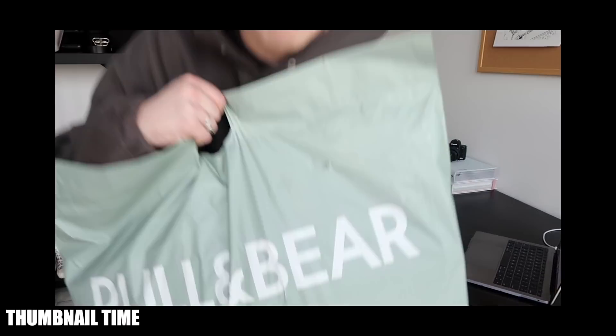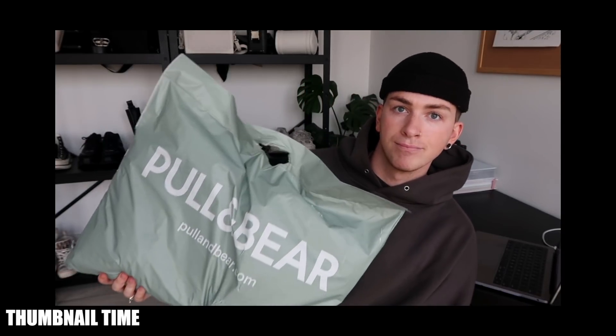If you're new here to the channel, don't forget to click the subscribe button and hit the thumbs up if you enjoy this video. I post around two videos a week here on YouTube and post nearly every single day outfits over on my Instagram, so you can go check that out. Let's get into this haul.